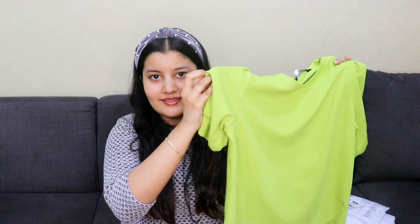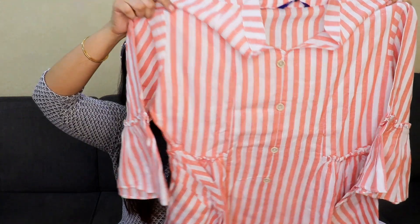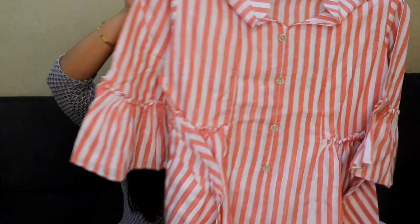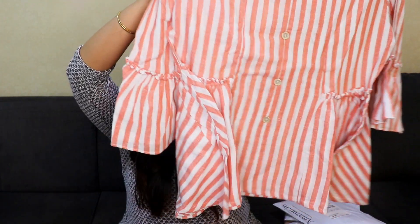The next item is a linen shirt in a beautiful color, with an asymmetrical design on the bottom and bell sleeves. It looks so pretty and classy. I got this for just 400 rupees, which is under rupees 500, and the quality is really good — it's linen and feels very classy. A complete steal deal.